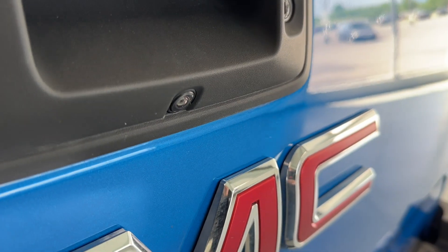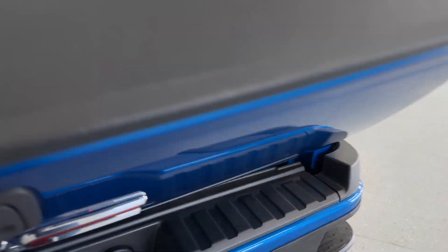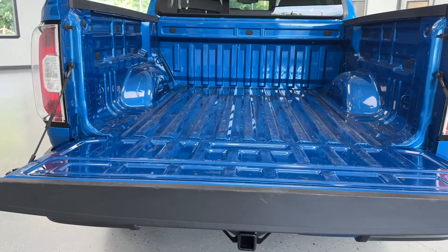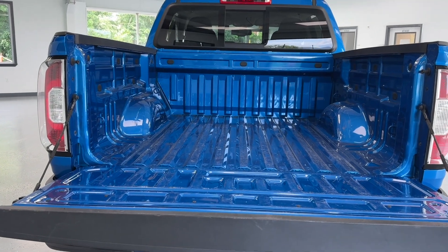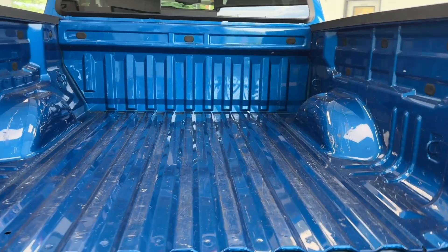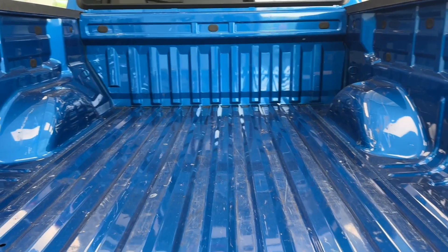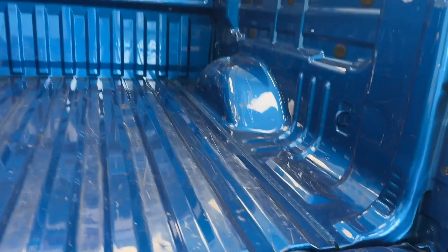You also have a backup camera to help you whenever you're parking or going in reverse. I will just open up the tailgate, and as you'll be able to see, that tailgate does go down by itself without slamming, as this pickup does have tailgate assist. This pickup does have a short bed that's about five feet, so it's perfect if you only want to haul smaller loads or need to accommodate a tighter parking space.